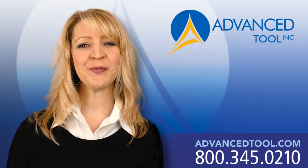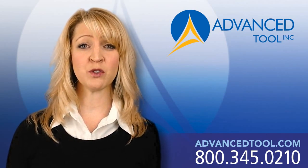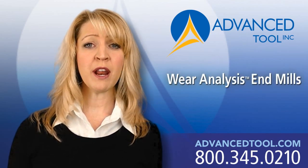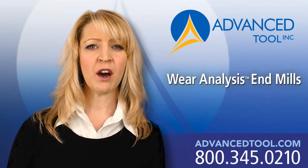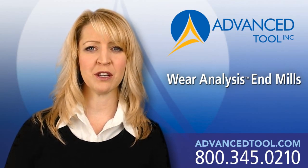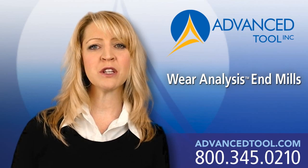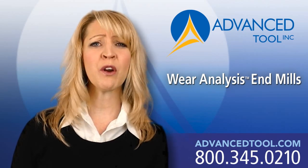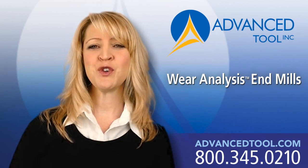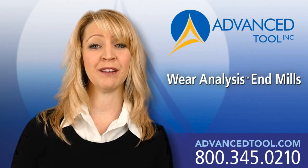If any of what I just said applies to you, then I have some great news. My name is Sherry DiPerno, and I am the president and CEO of Advanced Tool, Inc., and we have developed a trademark process called Wear Analysis. Wear Analysis fills a very real gap in the marketplace. It cuts through all of the chaos of trying to select the best endmill for your application. We are not guessing when we hand you an endmill to test — we are using very real information from your current endmill and your environment, not our own internal test environment.